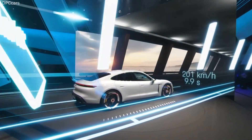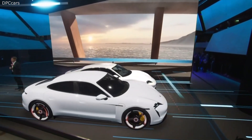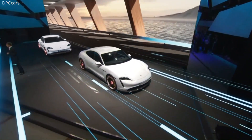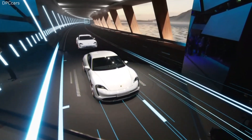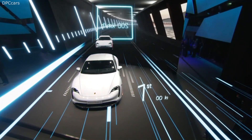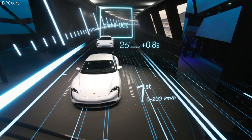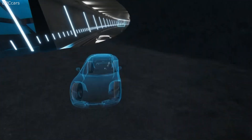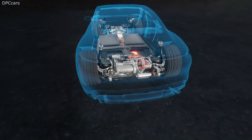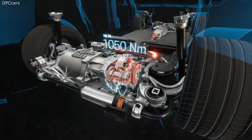9.8 seconds is what you need to get up to 200 kilometers per hour. The reproducibility and consistency of the output and performance were an essential objective when developing the Taycan. The extreme accelerations do not just work once or twice, but many times in sequence, right after one another, without any tangible loss in power performance. The two motors offer a maximum torque of up to 1,015 Newton meters.